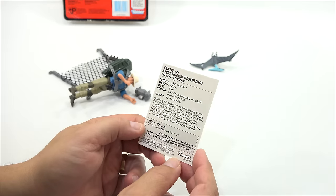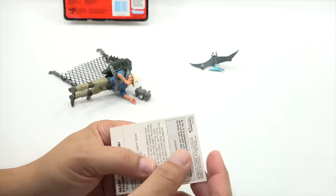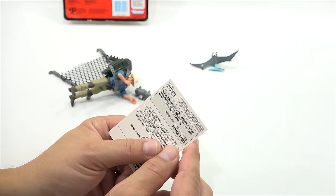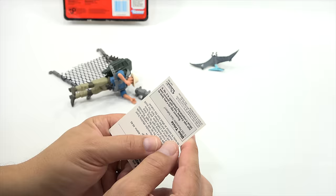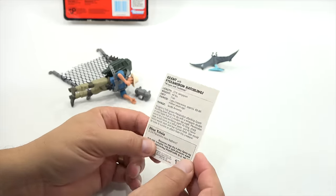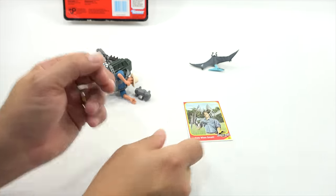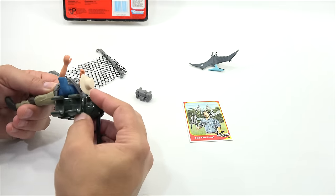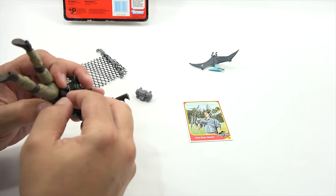Winged and toothless, 23-foot wingspan, 44 pounds, fish is their diet, Late Cretaceous approximately 65 to 85 million years ago, North America. There's a little dino trivia: did pteranodon have feathers? No — it's speculated pteranodon's wings were covered with thin leathery skin and its body had a fur-like covering, probably more like a bat. Let me carefully work this off-camera so I don't break it.